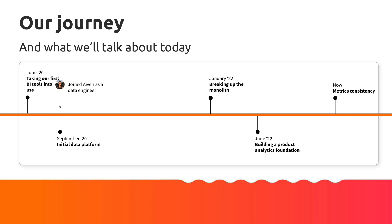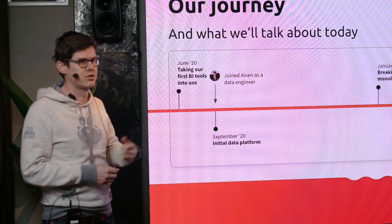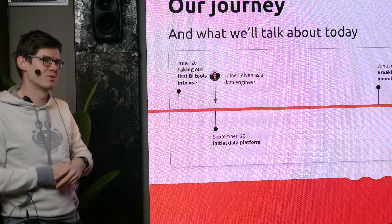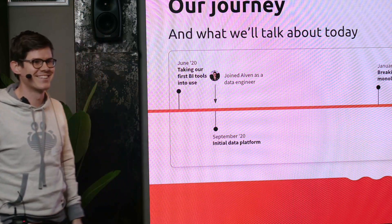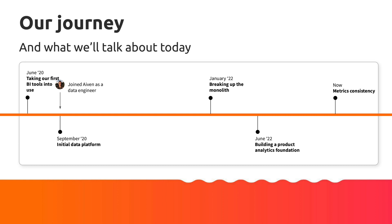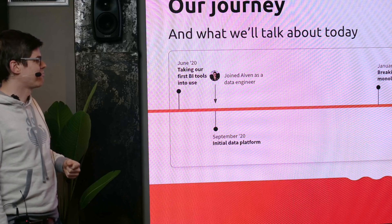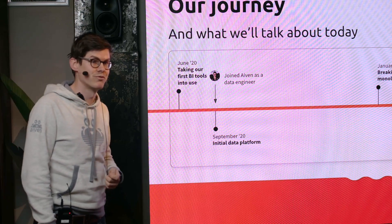We started in about June 2020 — we took our first BI tool into use, and only after that we started our data platform, which is actually when I joined. So when I joined we could start from scratch, which was magnificent. The only problem is that two and a half years later you look at your own legacy code and you're like, why did we do that? Eventually we had to split things up, and I hope that if you start now, you start looking at metrics first and not last. Hopefully you'll learn from the mistakes we made.